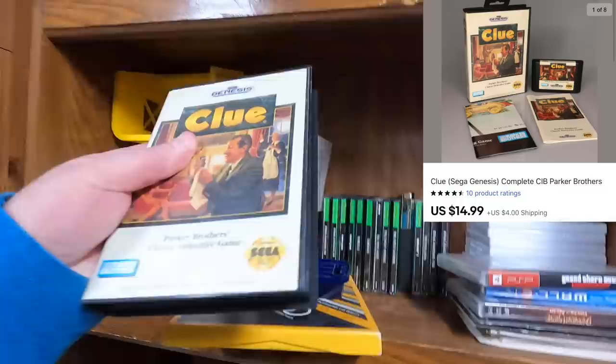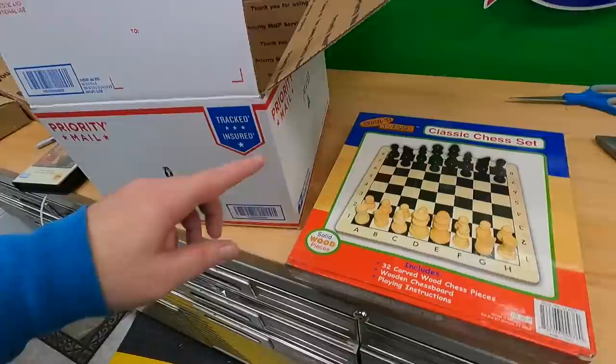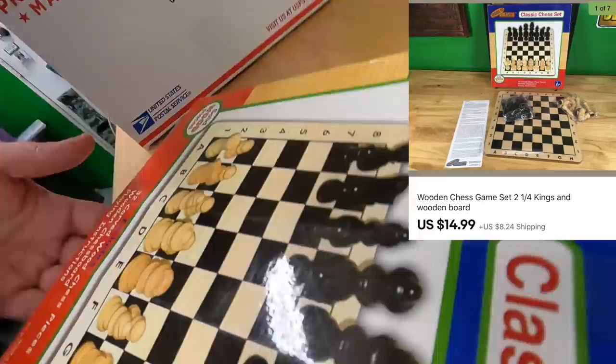Michael also bought a Wooden Things classic chess set — it's new in there, the chess board is still sealed, the little baggie still sealed too. It's a nice little set — everything in it is wood which is nice. Chess is making a big comeback right now because of that Queen's Gambit show on Netflix, which is excellent if you haven't seen it.